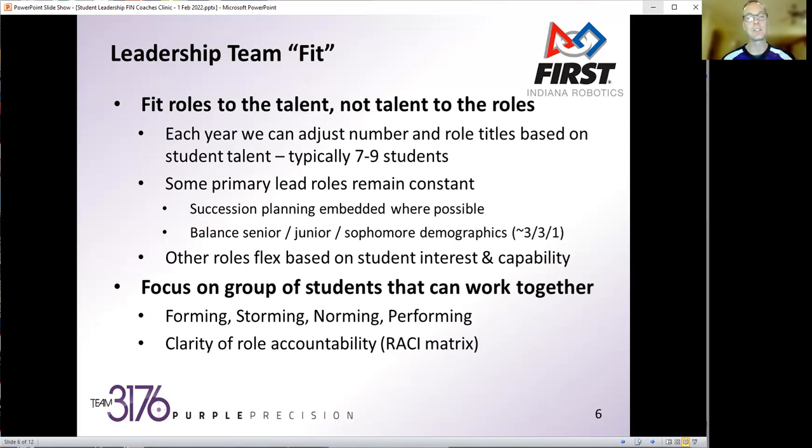We've also leveraged a RACI matrix — Responsibility, Accountability, Consulted, or Informed — which is a standard tool that helps define roles and understand where accountability is, especially when we're flexing roles year to year. We want to make sure we're cutting through that ambiguity and making it clear for the students.